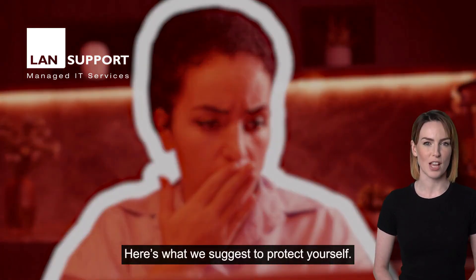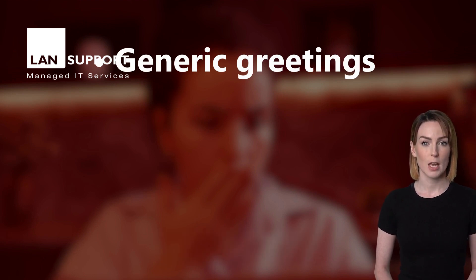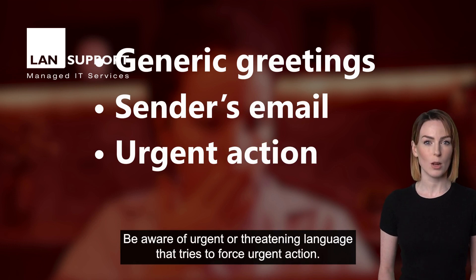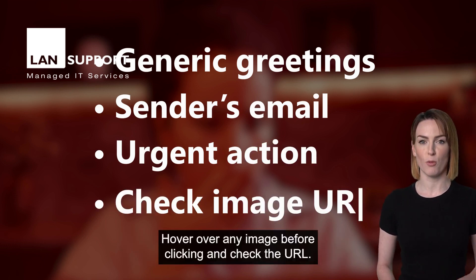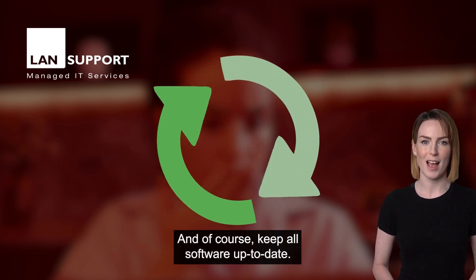Here's what we suggest to protect yourself. Look out for generic greetings rather than using your name. Check the sender's email address. Be aware of urgent or threatening language that tries to force urgent action. Hover over any image before clicking and check the URL. And of course, keep all software up to date.